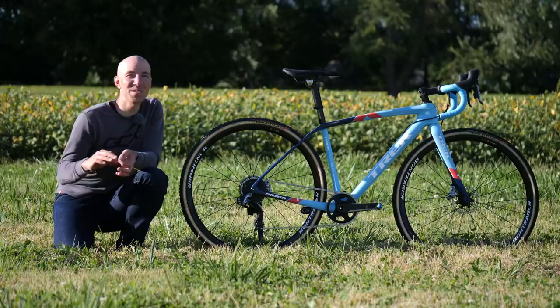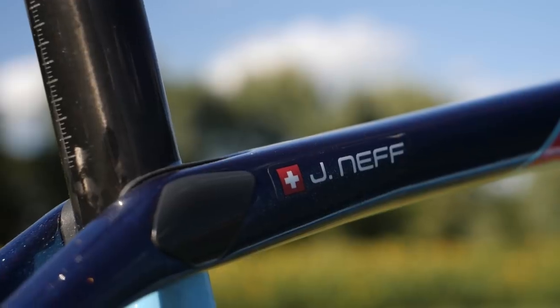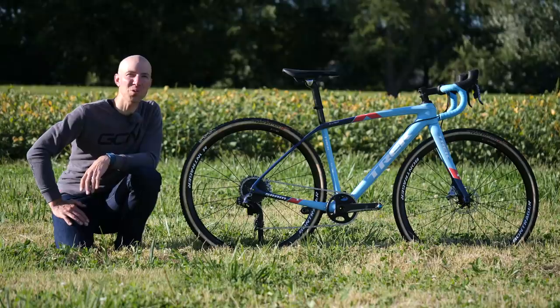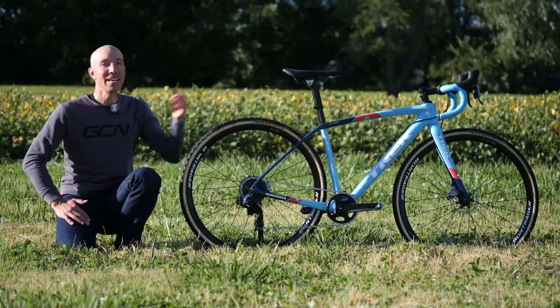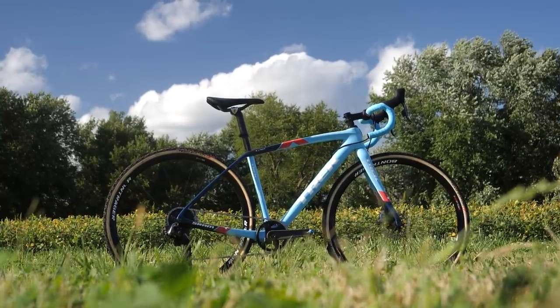I'm here with Yolanda Neff's Swiss Champ Edition Trek Boone. The bike has Swiss flags all over it to designate her win last year at the Swiss National Championships. It's made with Trek's 600 series OCLV and it is the team edition bike that all the Trek factory riders are racing on this season.